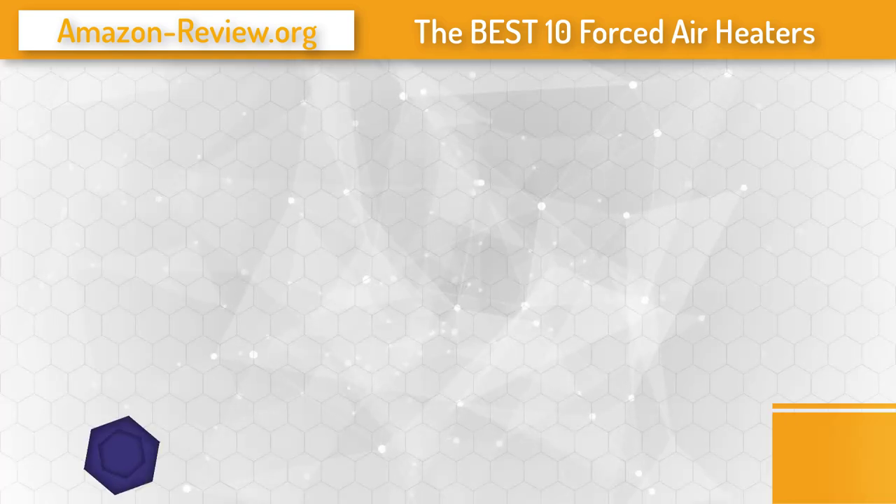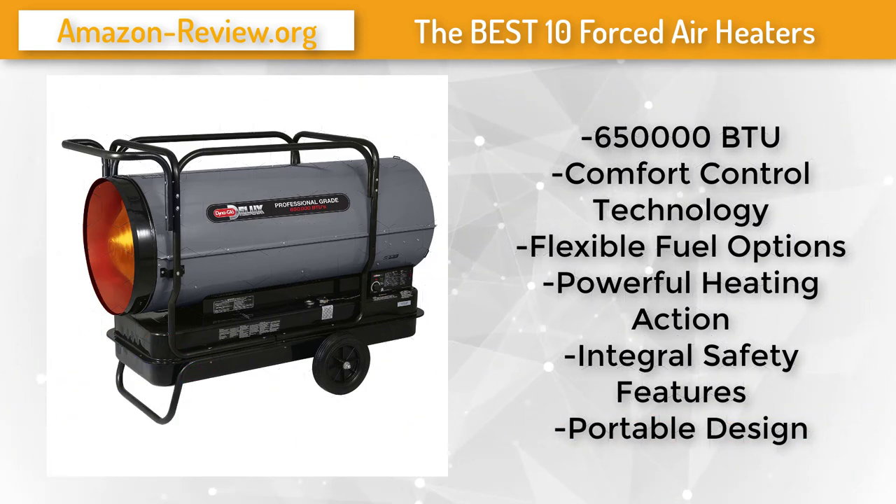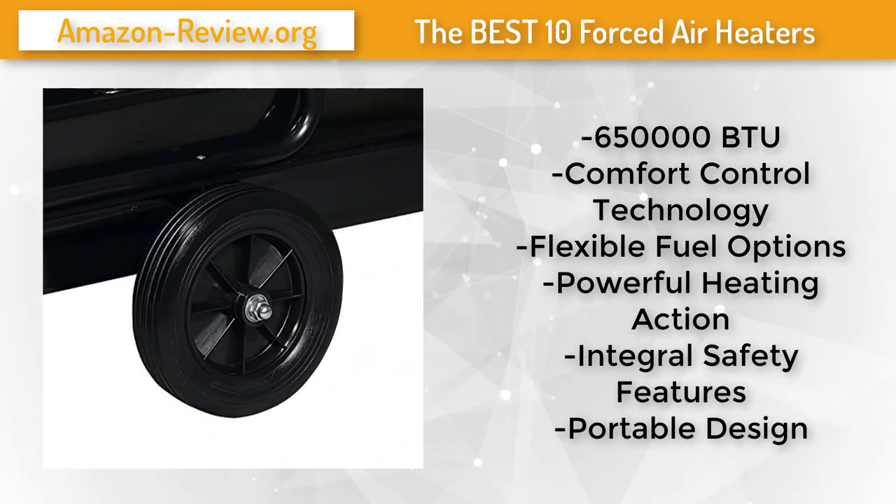Number 1. With the Dyna Glo Deluxe KFA 650 DGD 650,000 BTU kerosene forced air heater, you'll be ready to combat the coldest of conditions and work comfortably for hours. This unit is intended for commercial, industrial, and construction use indoors or outdoors, and can also be used in residential settings provided there is adequate ventilation. It features Dyna Glo's exclusive comfort control technology — a thermostat that controls operation by managing the burn rate and fan performance to keep heat output within the ideal range.